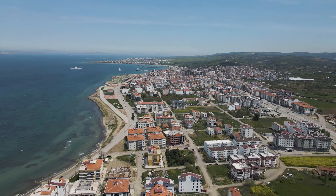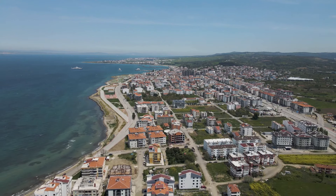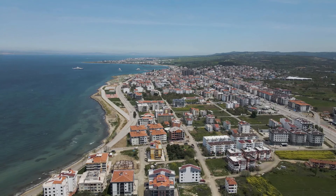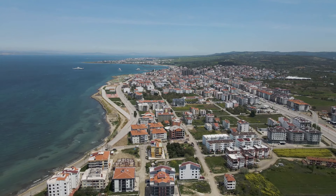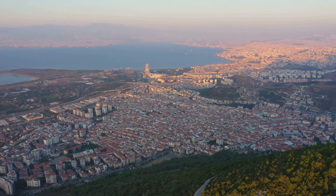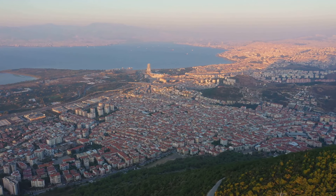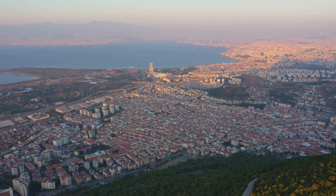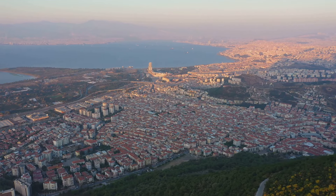The Dardanelles Straits, a slender 41-mile-long waterway that serves as a gateway between the Mediterranean Sea, the Sea of Marmara, and further north the Black Sea, was the stage for this incredible military operation. Its strategic importance cannot be overstated, as controlling this passage could potentially alter the balance of power in the war.